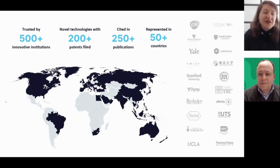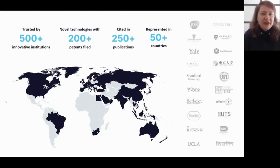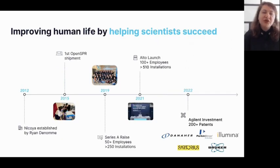We are a team of 100 people focused on supporting our 500-plus customers across 50 countries and constantly innovating. This has resulted in over 200 patent applications being filed on our products and has allowed our customers to publish in over 250 peer-reviewed publications spanning all disease types and therapeutic areas. Our mission is to improve human life by helping scientists succeed, and we've been on this mission since 2012.